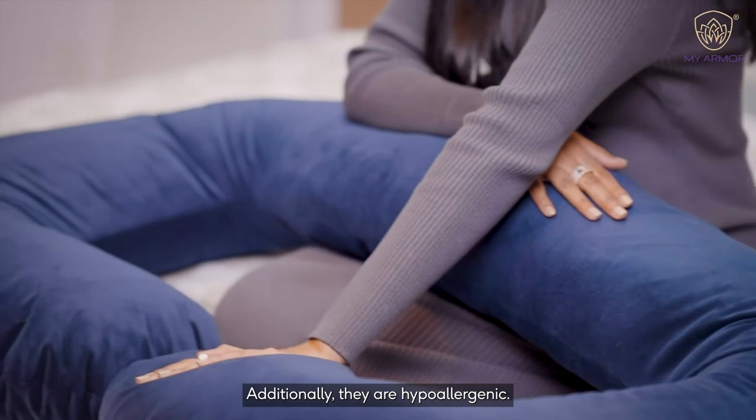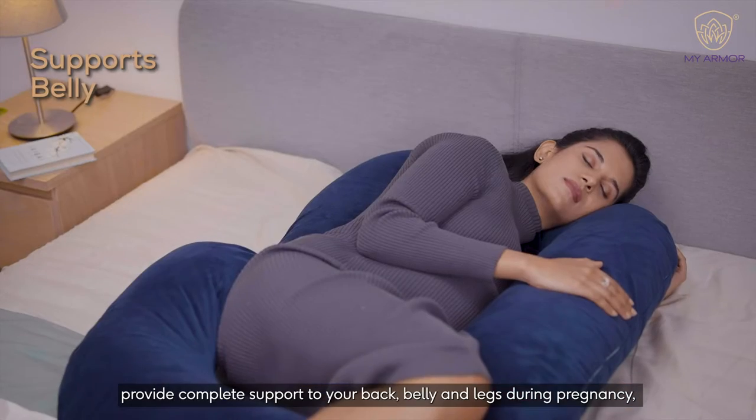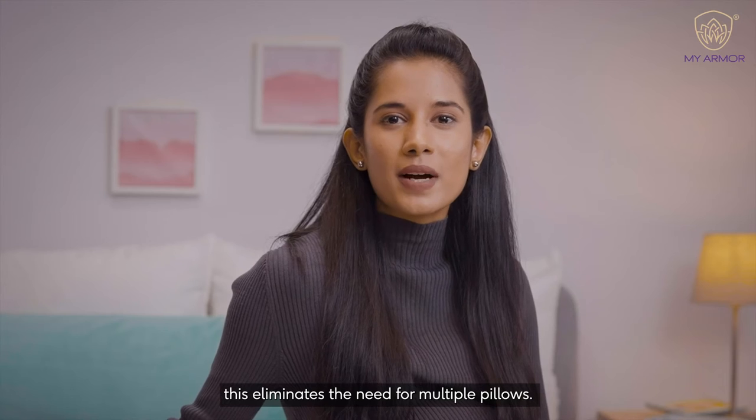Additionally, they are hypoallergenic. The MyArmor Pregnancy Pillows provide complete support to your back, belly and legs during pregnancy. This eliminates the need for multiple pillows.